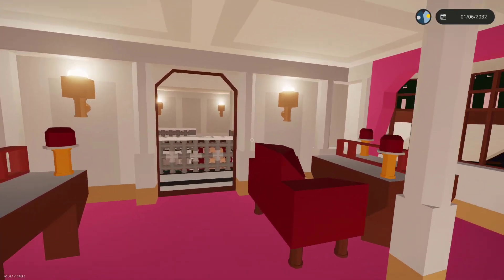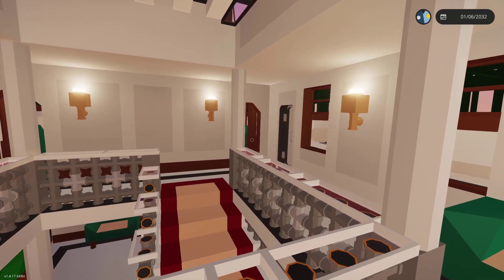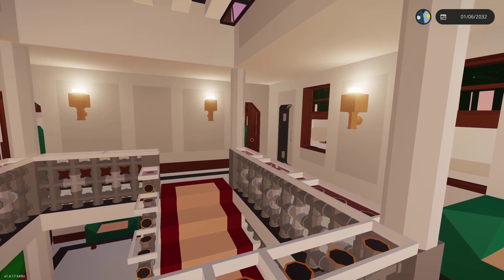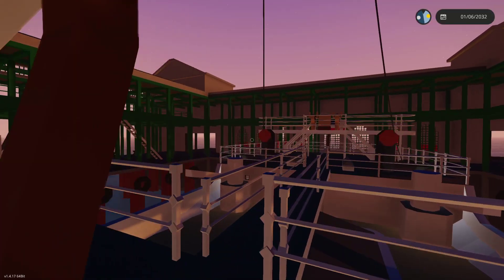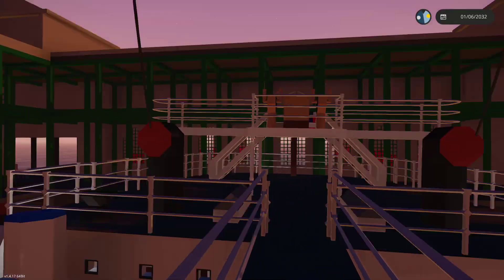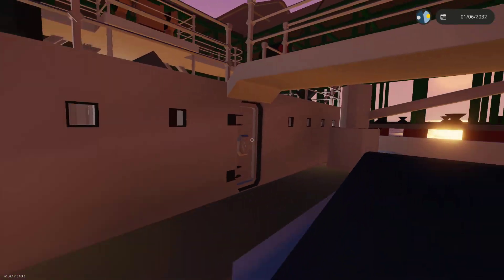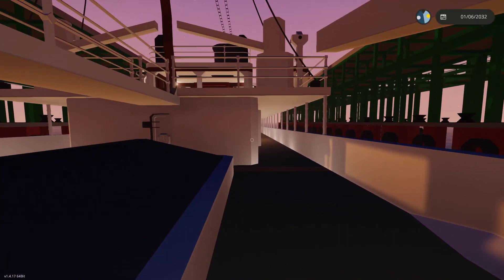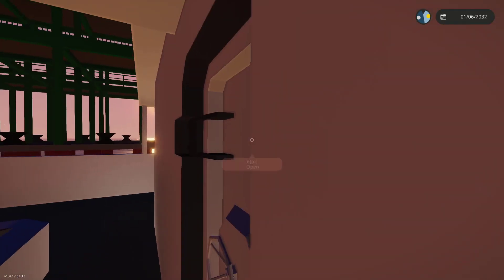I'm wondering how the sinking is going to go - is it going to roll like the Lusitania did to one side, or is it going to go down level? Let's find out. But before we do, let's go to the stern to see what's back here. We've got a docking bridge and it looks like crew bunks.